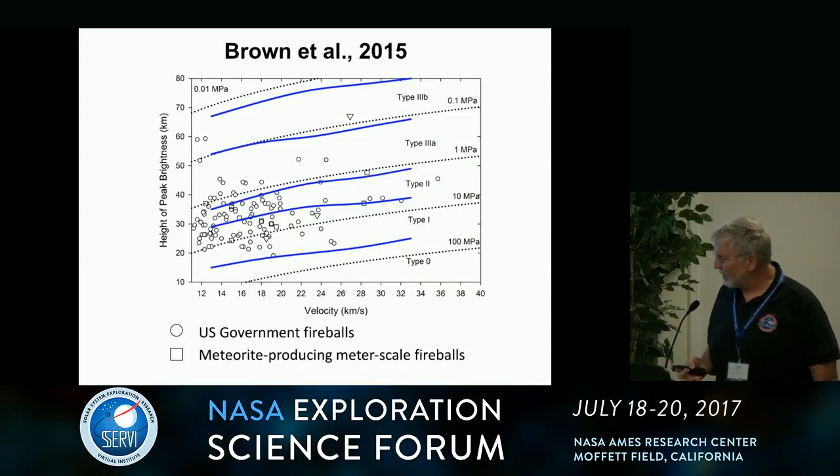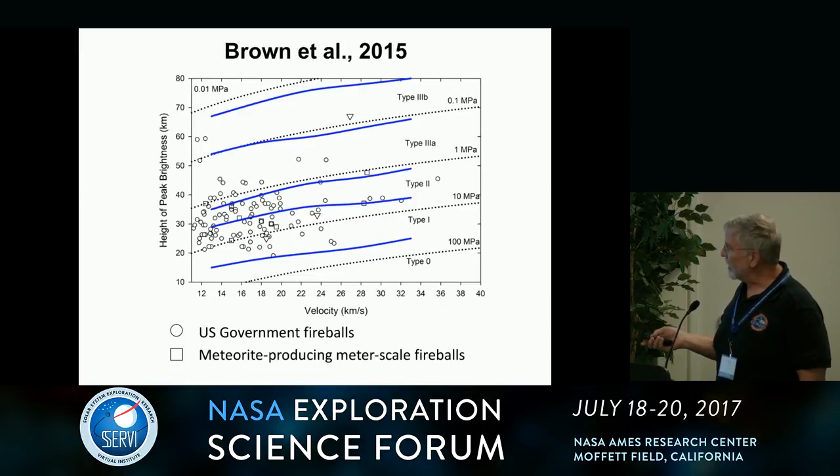Brown et al. looked at this. And what I love about Brown's papers is that a lot of his data comes from U.S. government fireballs.